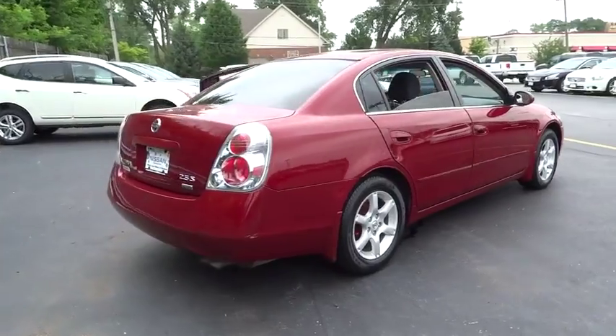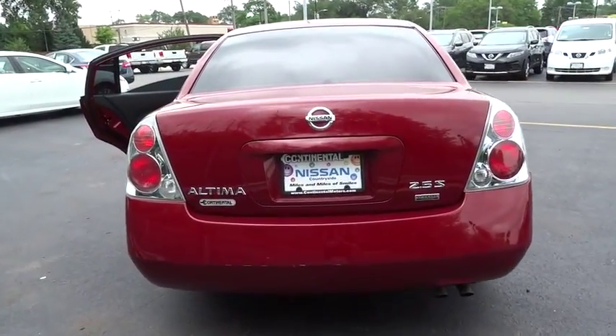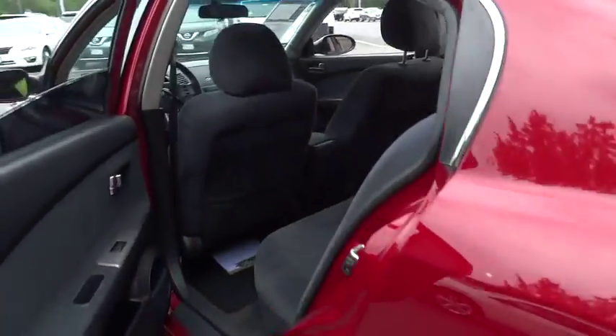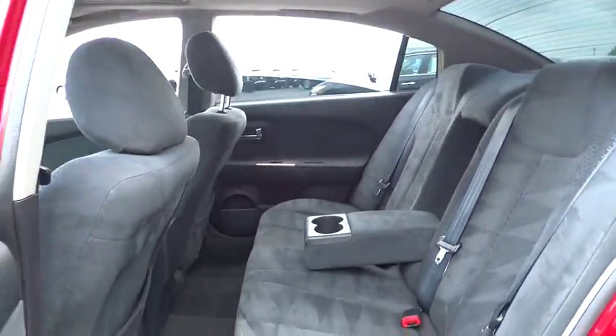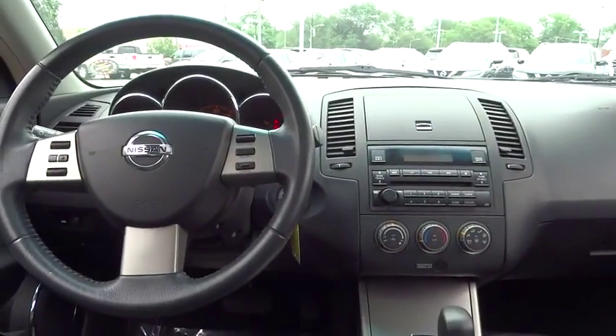Combine that with a powerful V6 or efficient four-cylinder engine, six standard airbags, and over 5,000 quality and performance tests, and you'll see the Nissan Altima is made to drive and built to last. This vehicle has less than 45,000 miles.